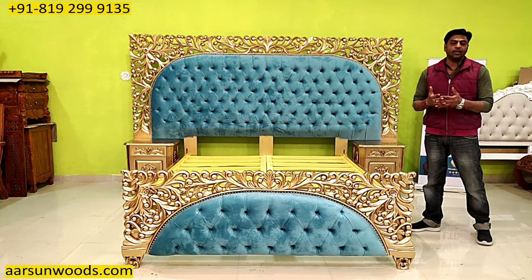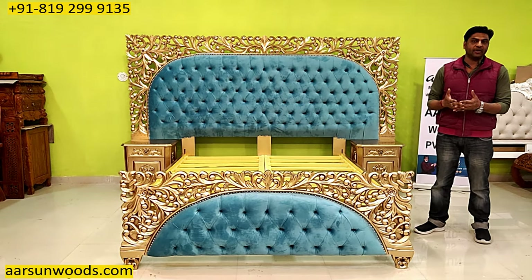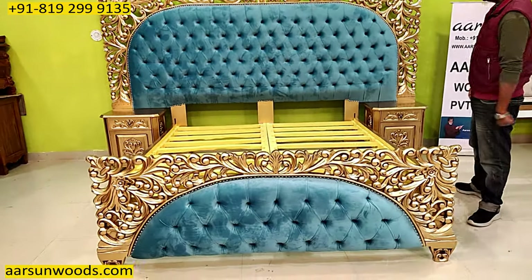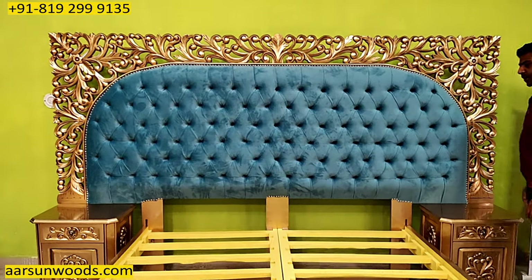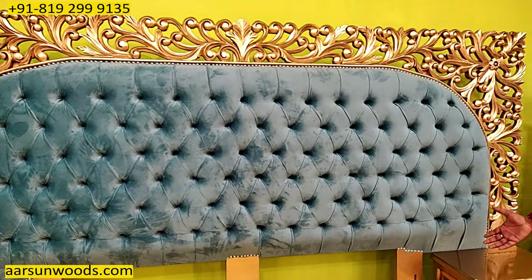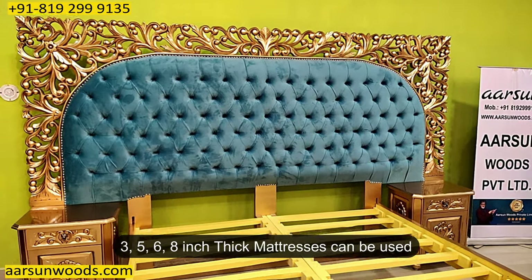It depends on your preference, your liking, and the type of furniture you want. This is in teak wood with antique gold paint and tufting on the back and front. The fabric is again the client's choice. The area inside is quite big, so you can put any mattress you want — three, five inch, six inch, or eight inch — and this works fine.